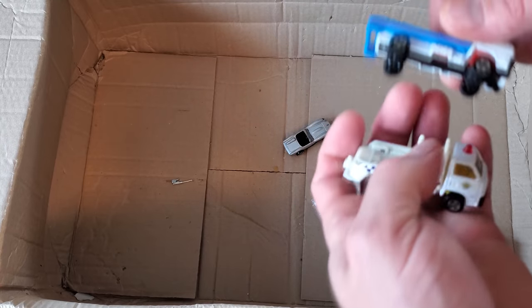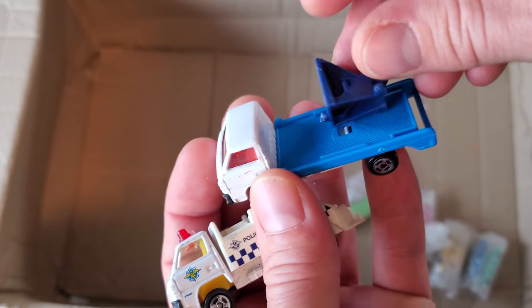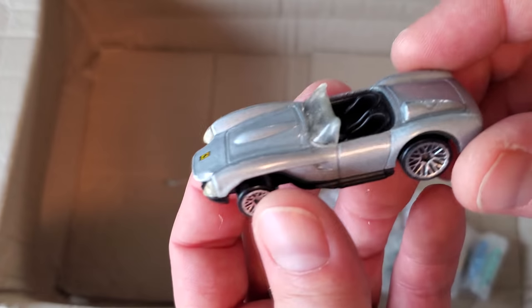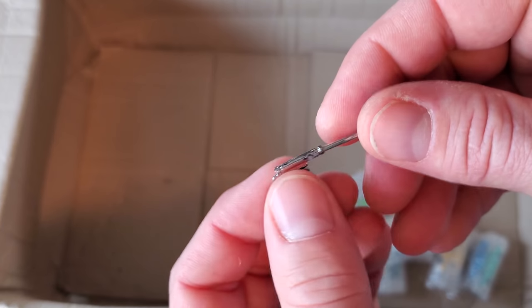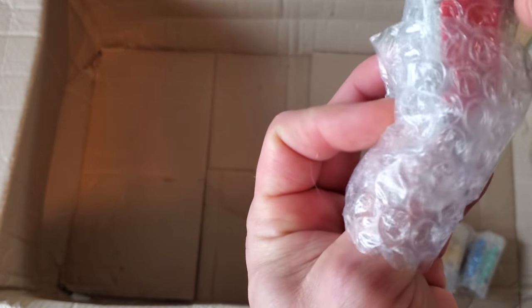I've got some smaller trucks here — some Tomica maybe, just made in China. Got the Tomica-kind wheel. This one has a tow feature — very cool, this will be good on an HO scale setup as well. Little Hot Wheels Ferrari. We're down to these little bits and then we're going to take the bags of buses, trucks, and monster trucks to the table.